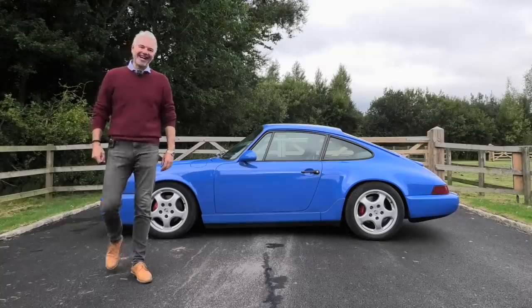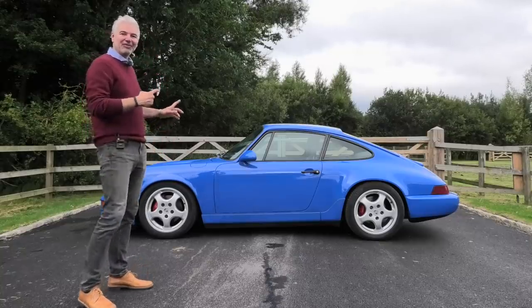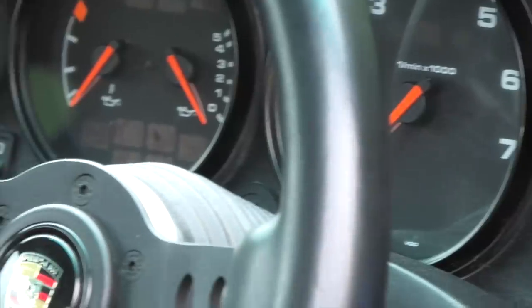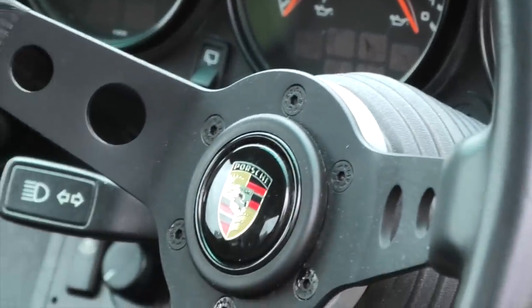Hello everybody, welcome from me Jack. I want to show you probably the most influential car I've ever owned — for me the most significant car alongside the Influenza. This is number 27.